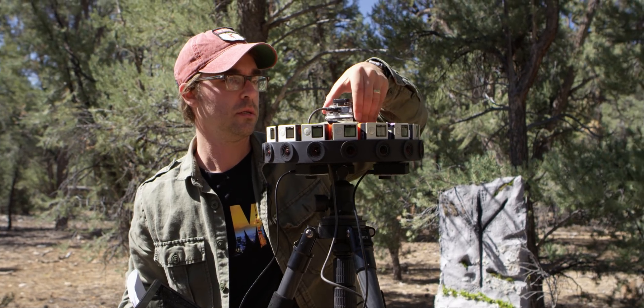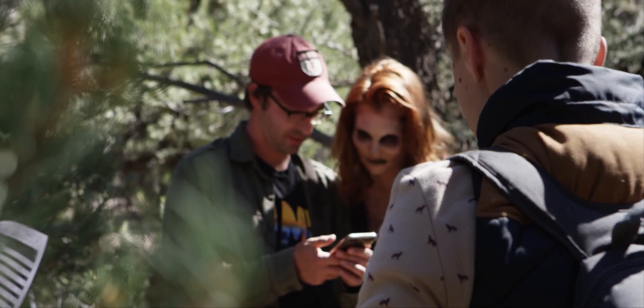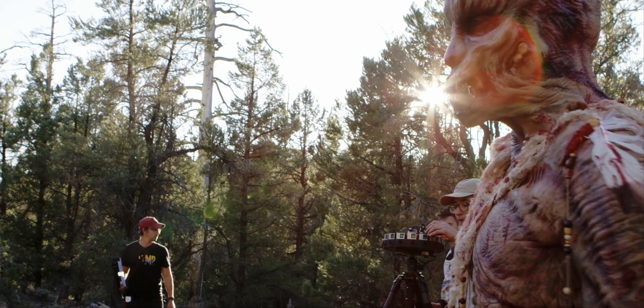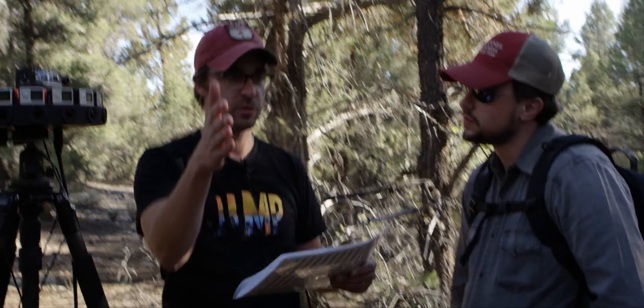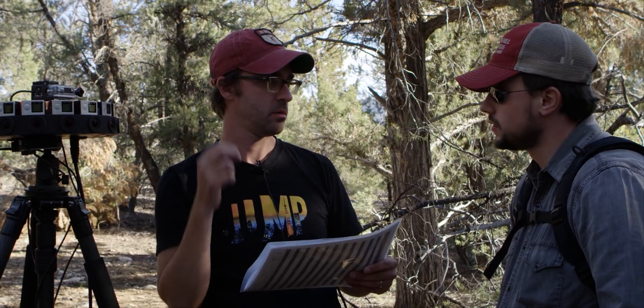We're here in the woods today filming a project called Speak of the Devil, and it's LightSail's first original project. To make this project, we really had to rely on a lot of help from people. We submitted to the Google Jump Start program, and that was really important because without access to the camera and access to the stitching, which is a very cost-intensive thing, I don't think a project like this would be made.